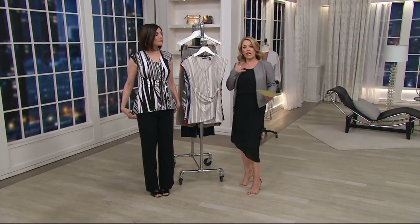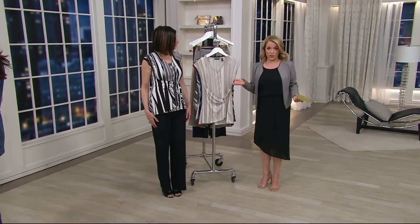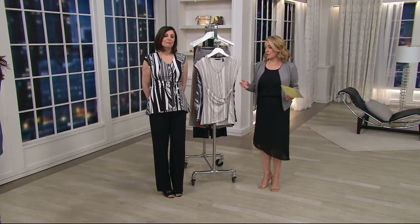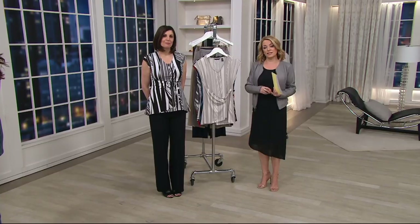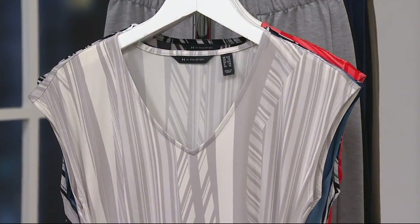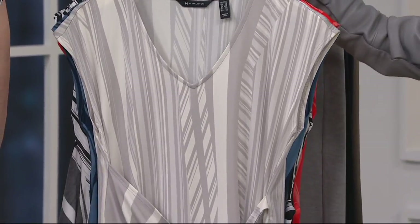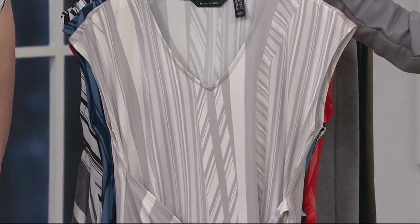For less than $40, this is a way to instantly update your wardrobe with stripes. It's a way to get a top that you can play with and convert however you need it to be on any given day. It's an easy way to have that top for the good days and the days where all of a sudden your pants feel a little tighter.